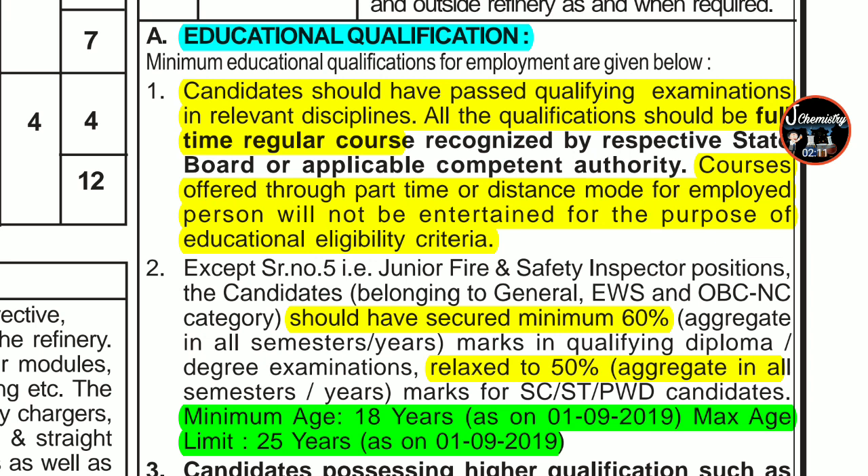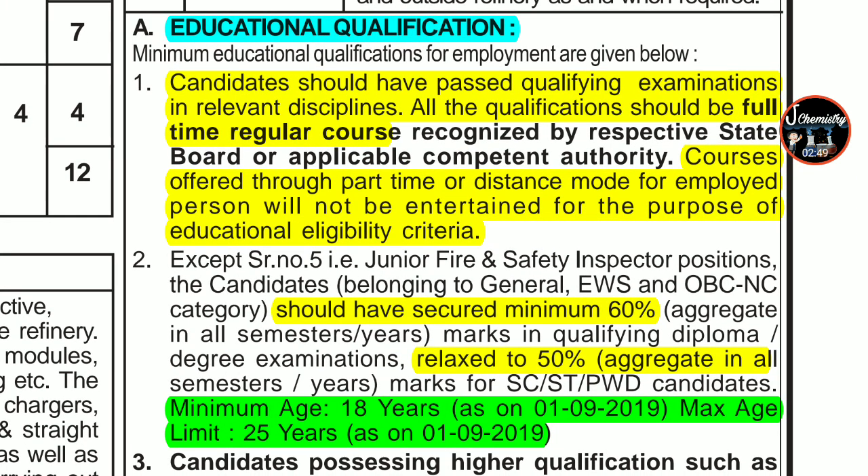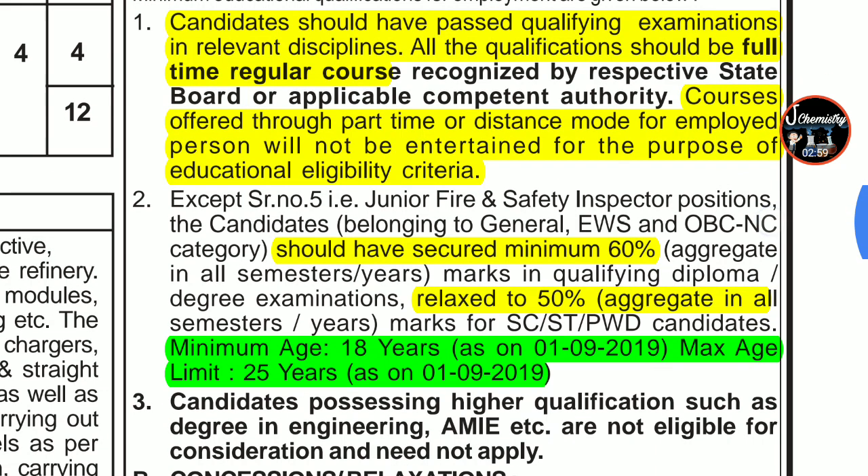Regarding educational qualification: candidates should have passed qualifying examinations in relevant disciplines. A common question is whether MSc final semester students can apply — the answer is no. If you are applying on BSc, it should be completed by 1st September. 'Complete' means you should have your degree and mark sheet in hand. All qualifications must be from a full-time regular course. If you have done your BSc or MSc through distance or correspondence, do not apply for this post.